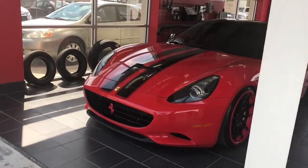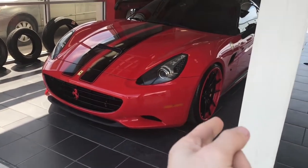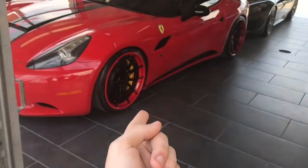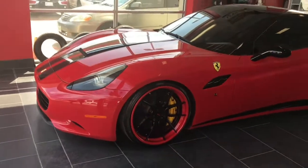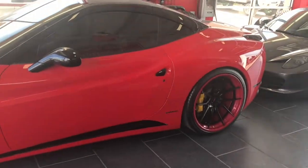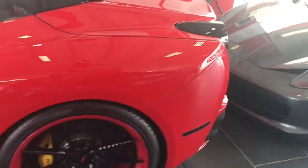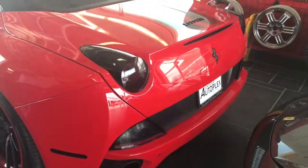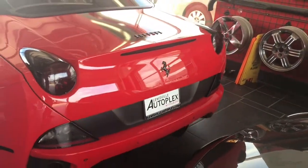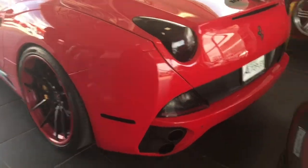Ferrari! You said this is the California — yeah. This one was at Cars and Coffee. It's really nice right here — with the black top. He got his taillights tinted too. Look at the tint in the taillights, that goes so well with it.